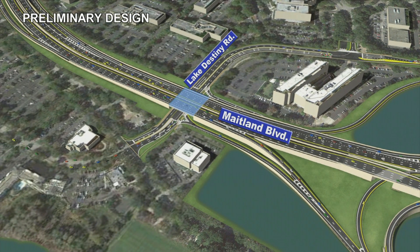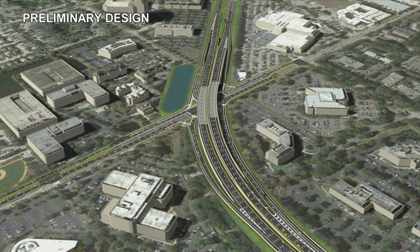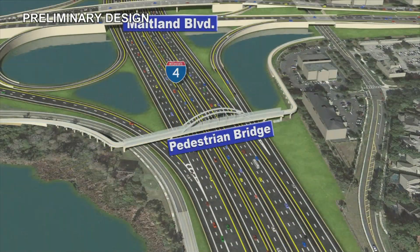Maitland Boulevard will be bridged over Lake Destiny Road, removing a signalized intersection from the corridor. Access will be maintained via dedicated ramps from I-4 westbound to Lake Destiny Road and from Lake Destiny Road to I-4 westbound. Improvements to the local road system will provide adequate connectivity in the area. Maitland Boulevard will also be bridged over Keller Road and Maitland Summit Boulevard, with ramps down to the intersections below to access Keller and Maitland Summit. This improvement allows motorists traveling along Maitland Boulevard to not have to stop at these intersections for the signals. Finally, a pedestrian bridge is being added on the south side of the interchange to provide much-needed connectivity across I-4.